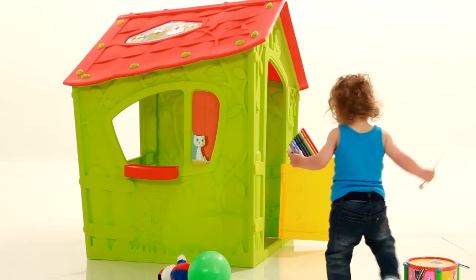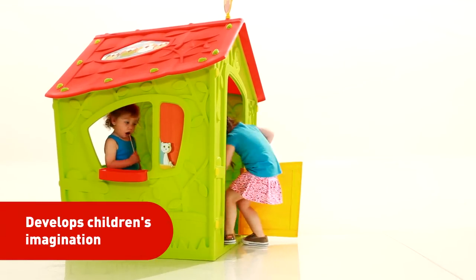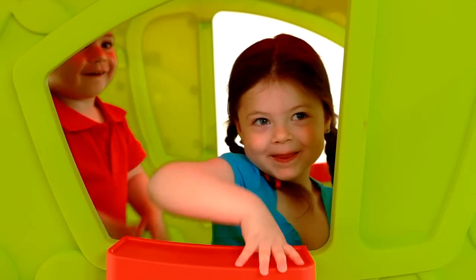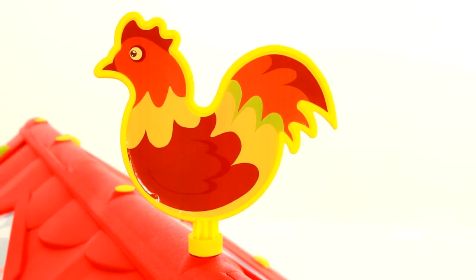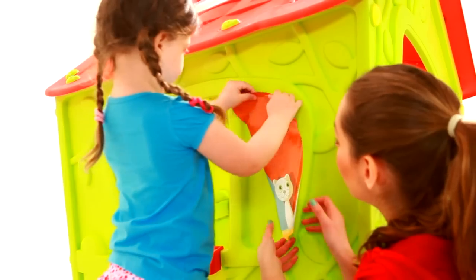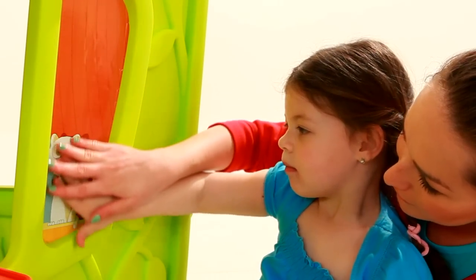The Magic Playhouse features a unique asymmetric design that will spark your children's imagination and creativity while playing. It includes a fully functional half door, two side windows, and even a weather cockerel. Your children can personalize the Magic Playhouse to their liking with the assortment of colourful stickers.